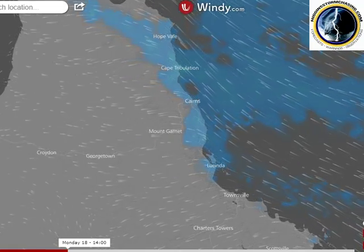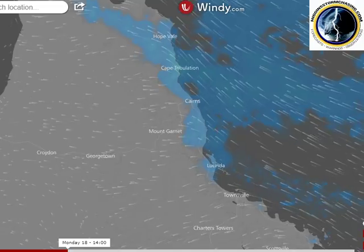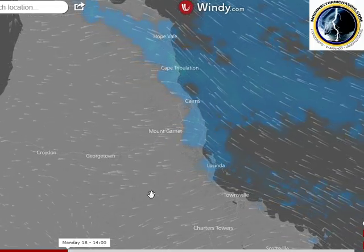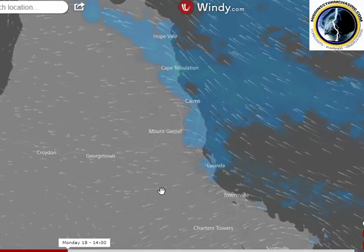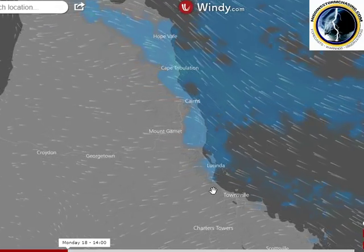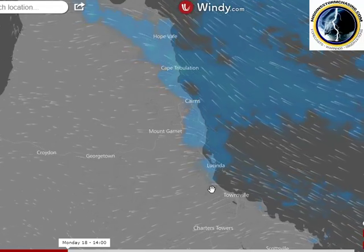Good afternoon everyone. I'm Geoff Higgins from Higgins Storm Chasing. It is Saturday the 16th of September 2017. We've been pretty quiet on the forecast videos for Queensland of late because there hasn't been a lot to forecast through winter and especially very limited rainfall.